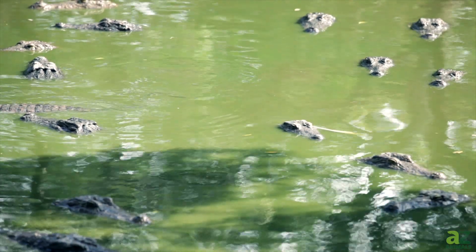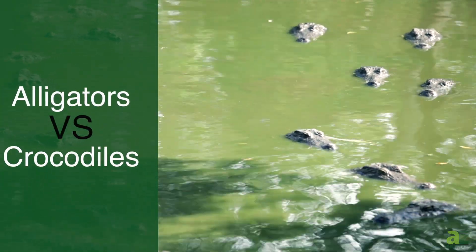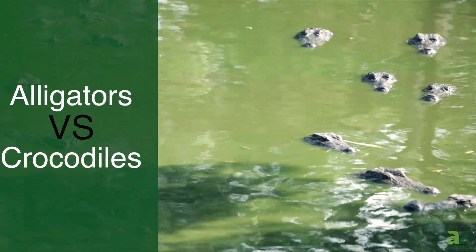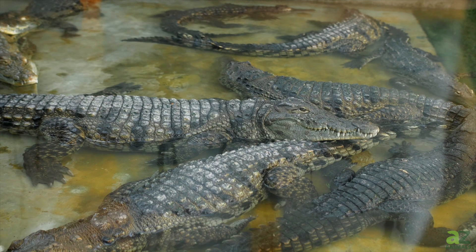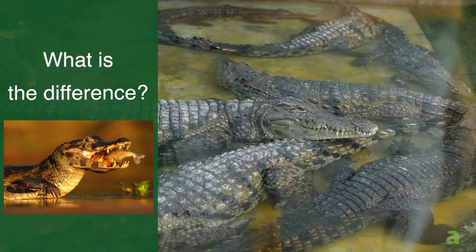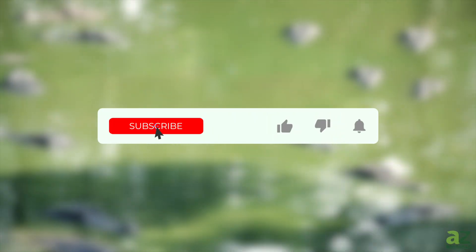Hey, and welcome to our video about the differences between alligators and crocodiles. These two species may seem similar, but they have distinct features that make them easy to tell apart. By the end of this video, you'll be able to answer the question: what's the difference between an alligator and a crocodile?